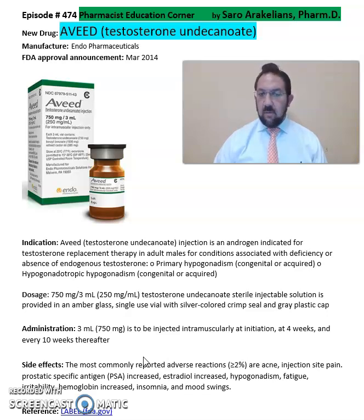Some of the common side effects seen from AVID include an increase in hemoglobin levels, mood swings, insomnia, and fatigue.